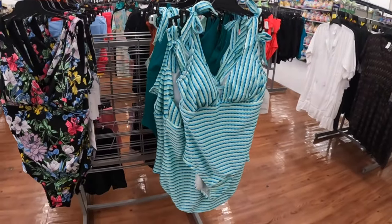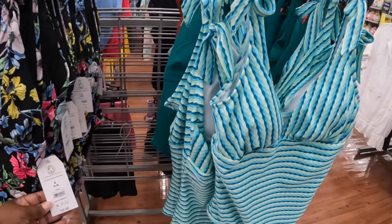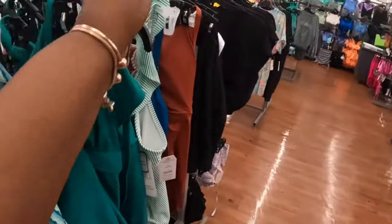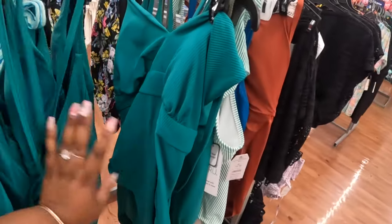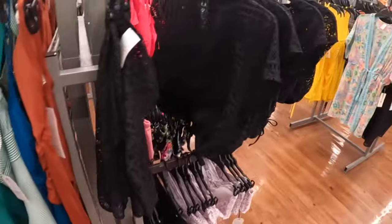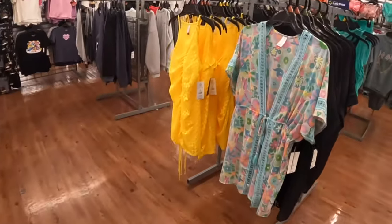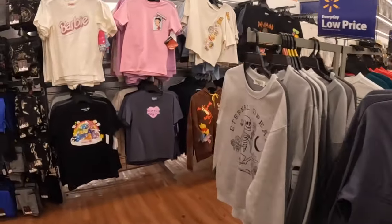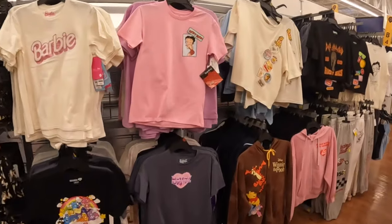Some cute little bathing suits — we did look at a bunch of these a while back, but these are $27. That's cute! They have that cover-up too.